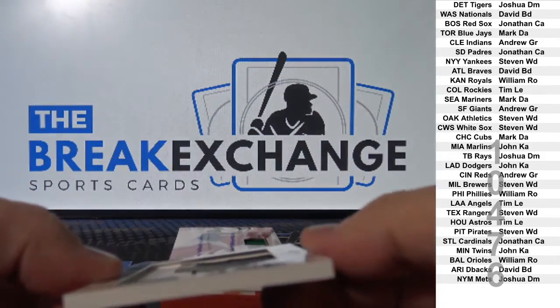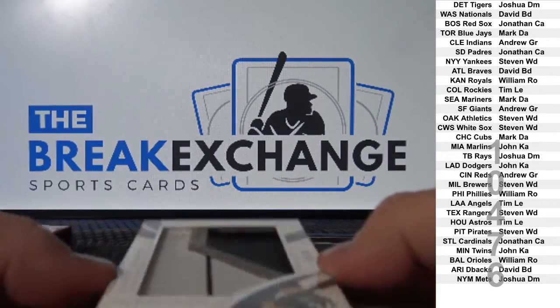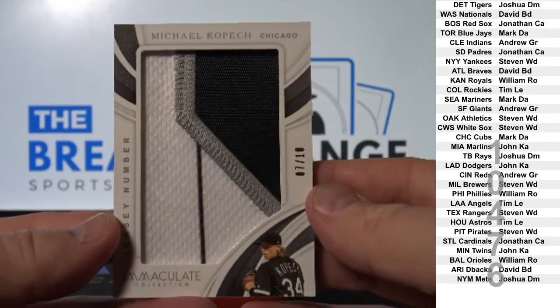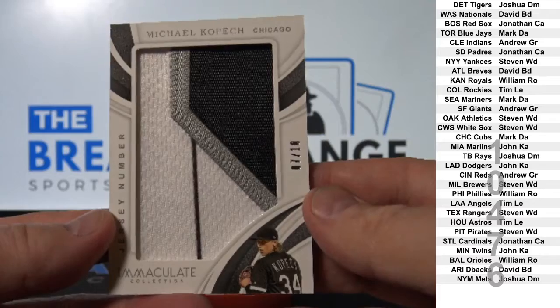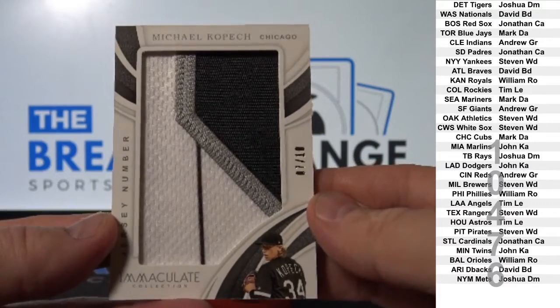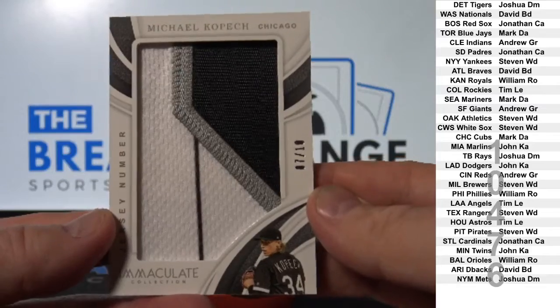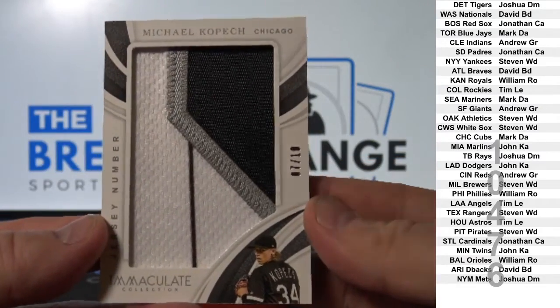Not bad — three color Jumbo Patch to 10: Michael Kopech. Nice patch. White Sox — Steven W.D.